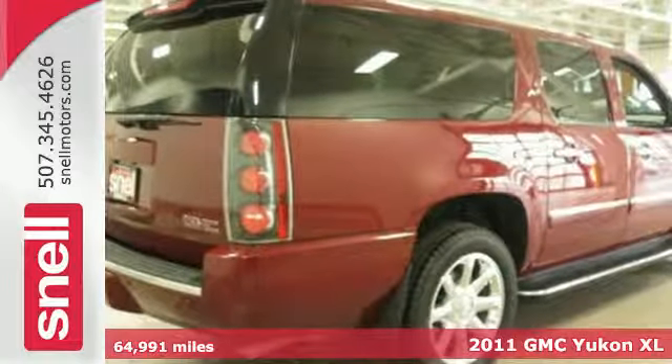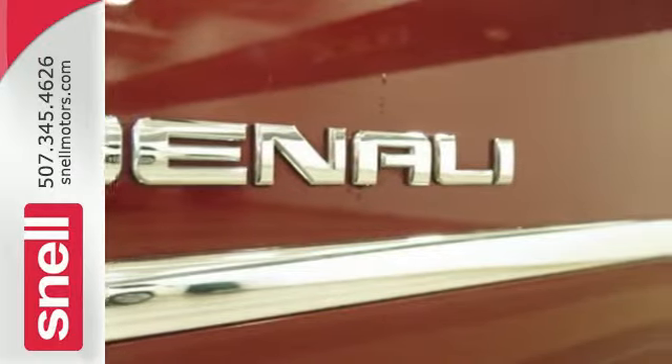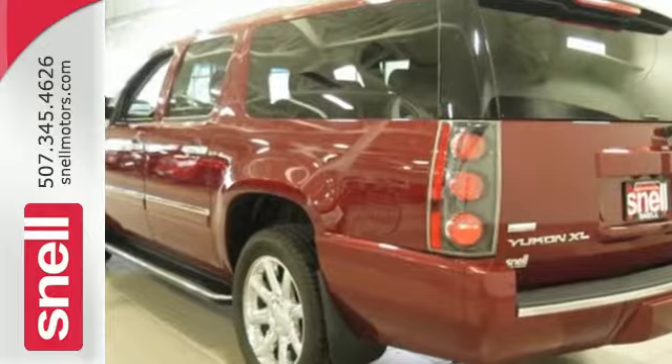Here's a 2011 GMC Yukon Denali. Comfortable and capable, this SUV comes well equipped with a power liftgate, an integrated navigation system, and a rear-view camera.